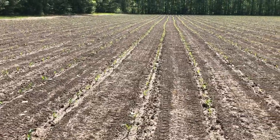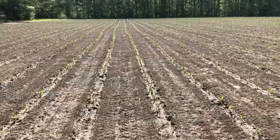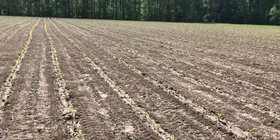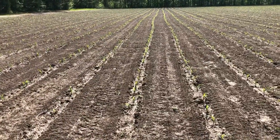This is Easter Sunday. We got about a tenth of an inch of rain last night, and a lot more on the way today. Corn looks good — we're at V2 stage right now.